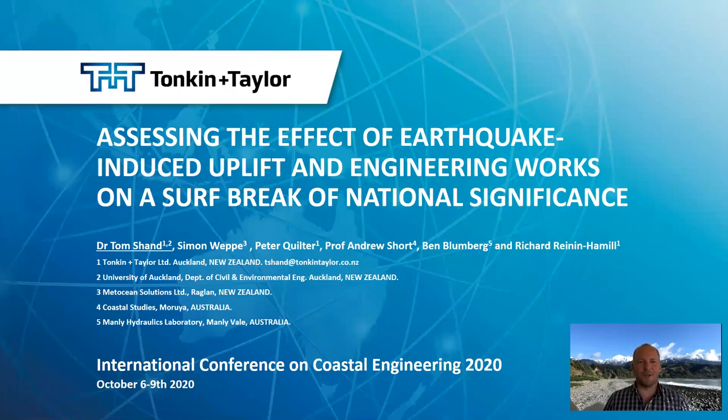Kia ora. Good afternoon. My name is Tom Shand. I am joining this virtual ICSEE from Auckland, New Zealand, and on behalf of my co-authors I'd like to thank you for tuning in to hear our presentation on assessing the effect of earthquake-induced uplift and coastal engineering works on a surf break of national significance.